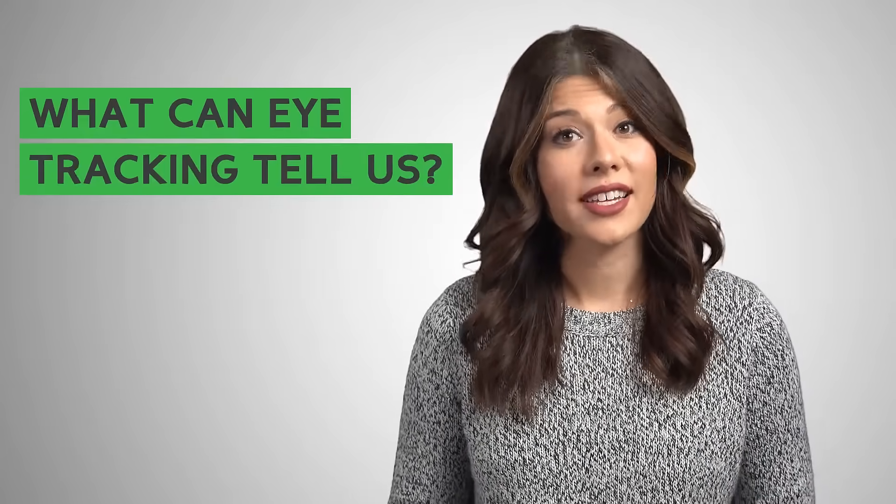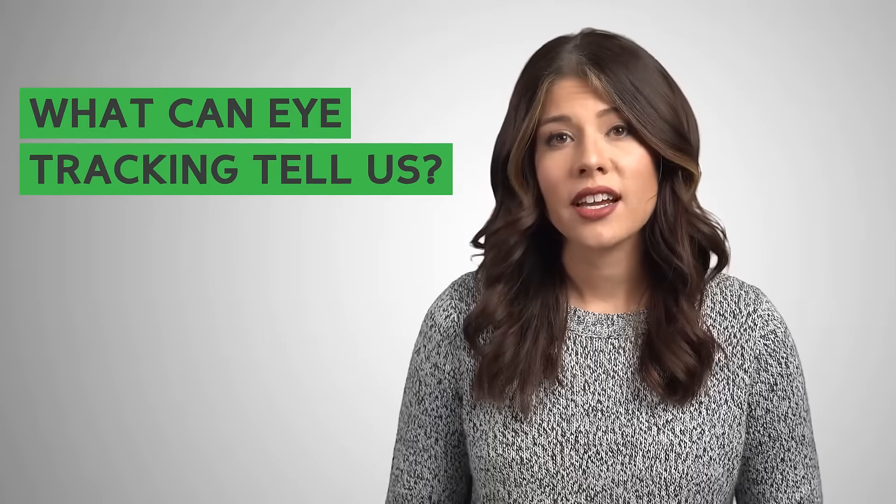What can eye tracking data tell us? Eye tracking data can reveal what design elements attract attention, how a person processes information, and insights into what the user is thinking.